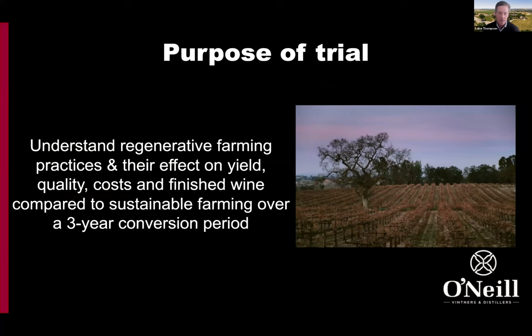The purpose of our 40-acre trial was to really understand regenerative farming: the practices, the effect on yield, quality, costs, and finished wine. We're taking fruit all the way through to the finished wine stage so we can pair the sustainable farming control with the regenerative organic over a three-year period.